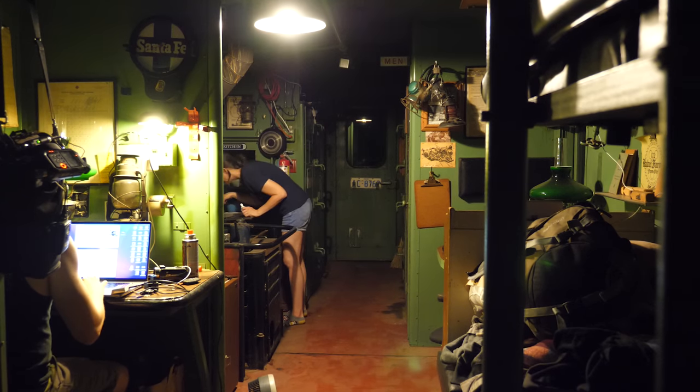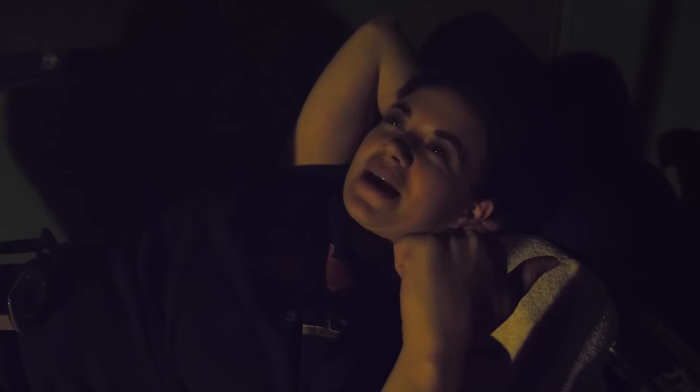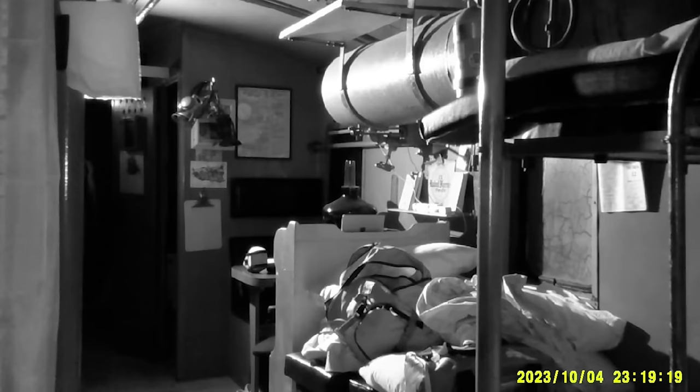For now we're going to try to go to bed and see what happens. I'm taking the bottom bunk — because I can run out of here a lot quicker if something happened. It's about 11 o'clock. Bethany's already asleep. The infrared cameras are set and rolling. We'll see if anything happens tonight when we're sleeping.